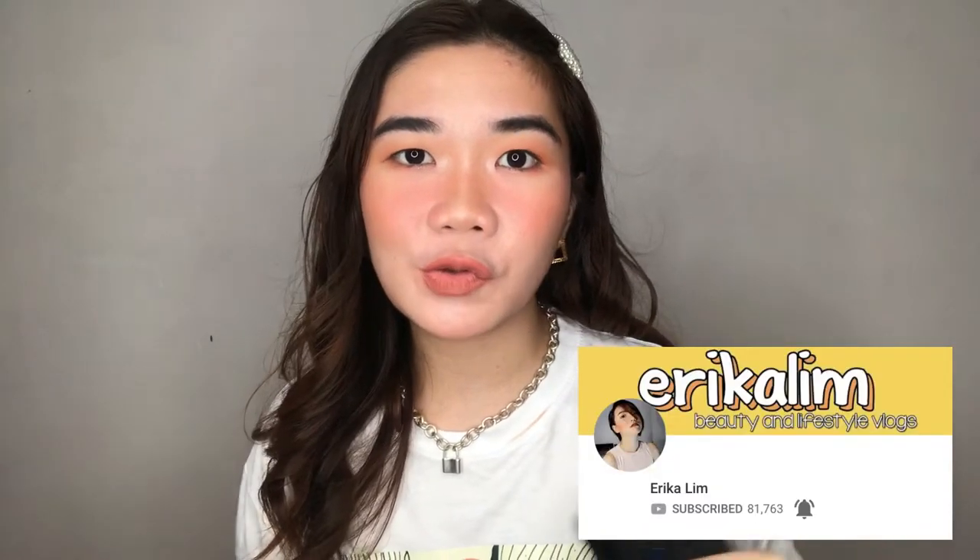They usually do a sale about twice a week, so you can snag items for really good prices. My friend Erika Lim here on YouTube has a code for 18 percent off — super helpful if there's a code available. If you're interested to know what items I purchased and my overall thoughts, just keep watching.